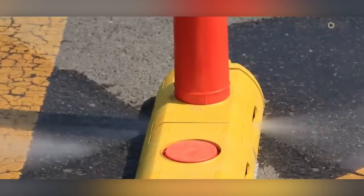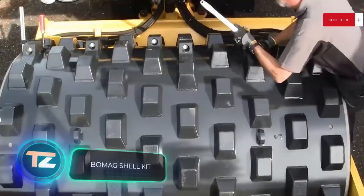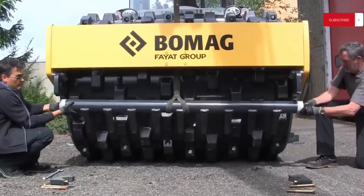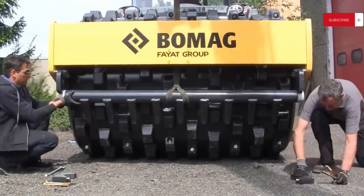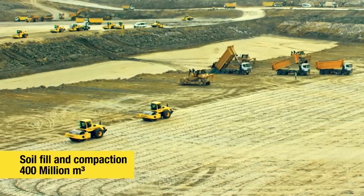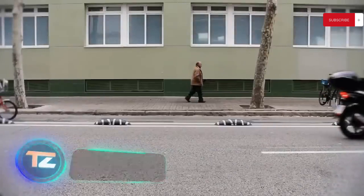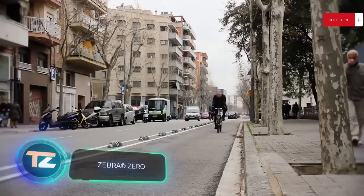Bomeg, known for its rollers, brings an interesting upgrade: the Shell Kit. This enhancement is tailor-made for their rollers, converting them into soil compactors. With straightforward manipulations, the smooth rollers become a toothy tool, making it a versatile dual-purpose machine.